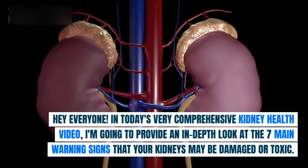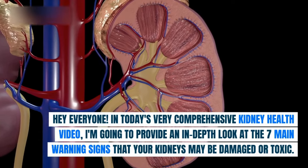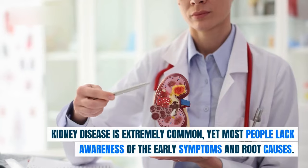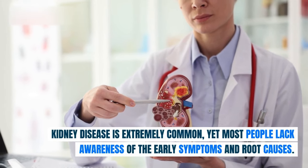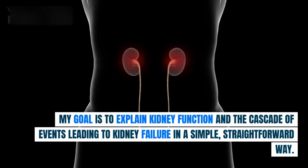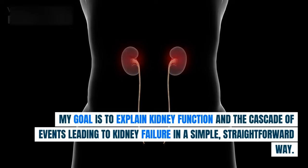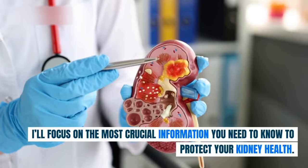Hey everyone! In today's very comprehensive kidney health video, I'm going to provide an in-depth look at the 7 main warning signs that your kidneys may be damaged or toxic. Kidney disease is extremely common, yet most people lack awareness of the early symptoms and root causes. My goal is to explain kidney function and the cascade of events leading to kidney failure in a simple, straightforward way. I'll focus on the most crucial information you need to know to protect your kidney health.